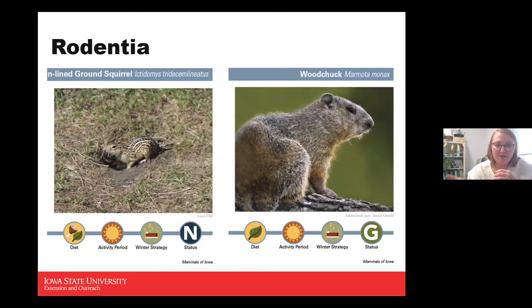The woodchuck — also known as the groundhog or whistle pig — is an herbivore, diurnal, and hibernates during winter. They are also a game status animal. Interestingly, they can climb trees and are one of the largest rodents in Iowa. They have a brownish-gray coloration with smaller eyes and ears, partly because they are a burrowing animal.